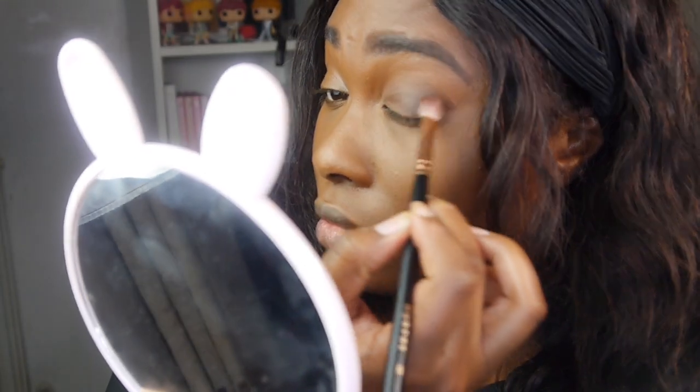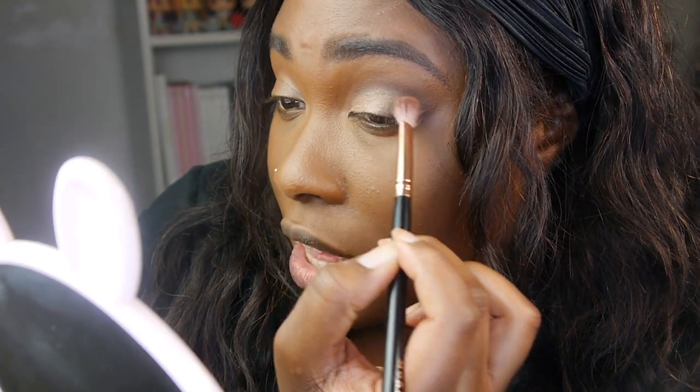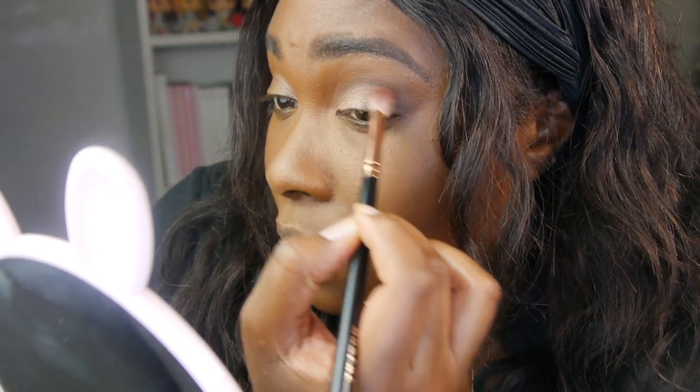I'm going to start off by putting the darker color in my outer corners — this is obviously going to be a really natural look. I've finished putting the darker color in my outer crease and blending it out. Now I'm going to take the sparkly color on the end of the palette and put that on my eyelids to give it more of a pop. That's such a nice color. Now I'm just blending a little bit more of the darker color to make a more seamless blend between the two.